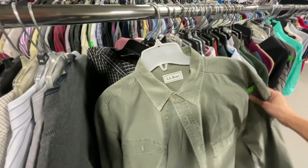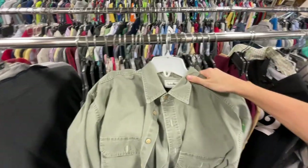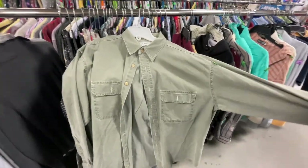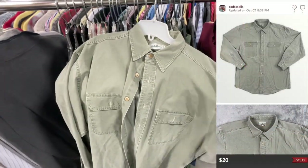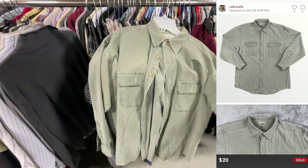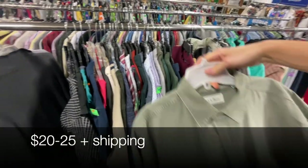Stumbled across a familiar shirt — it's the LL Bean Safari button-up shirt. It looks like it has no flaws whatsoever. We've sold this one a few times before, so it's an automatic pickup. It's $4.89 and should be able to get $25 plus shipping for it.